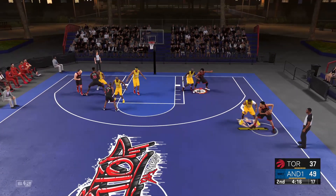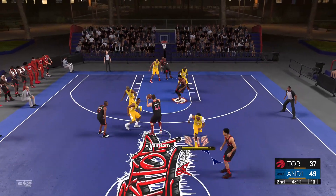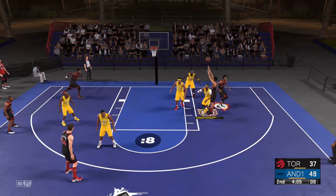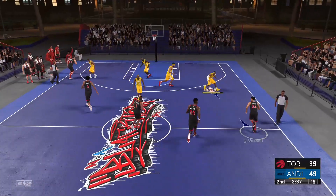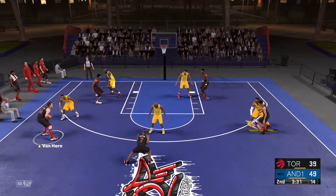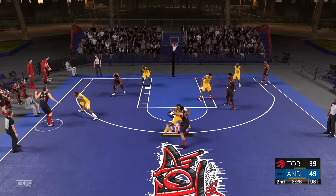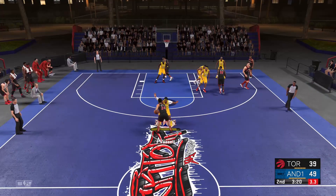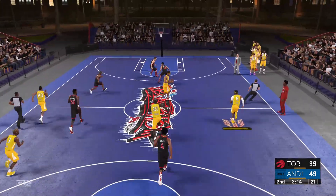Vassell outside — pass to Van Horn — lets the three fly. And he recovers it. Back to Vassell — tries again. They grab their own miss — now that takes skill. The deficit to single digits right here. Pass to Anderson. Here's Van Horn — nine points in the game. Clock at six — now Vassell. Shoots — off the mark. Had a chance there to trim it to single digits.